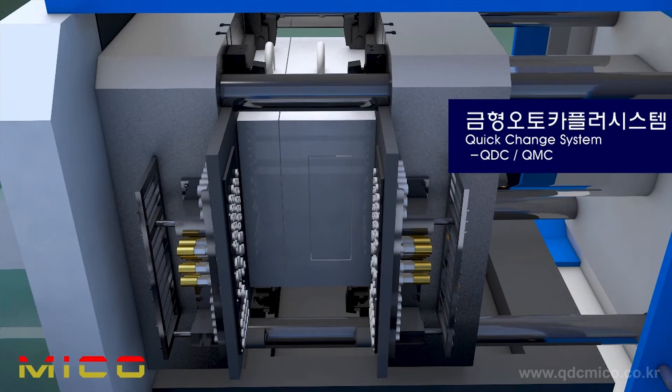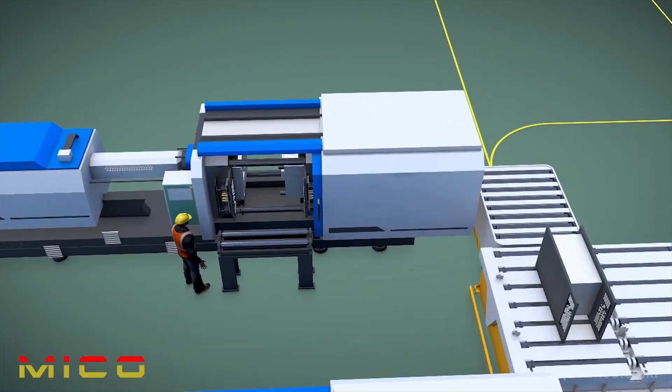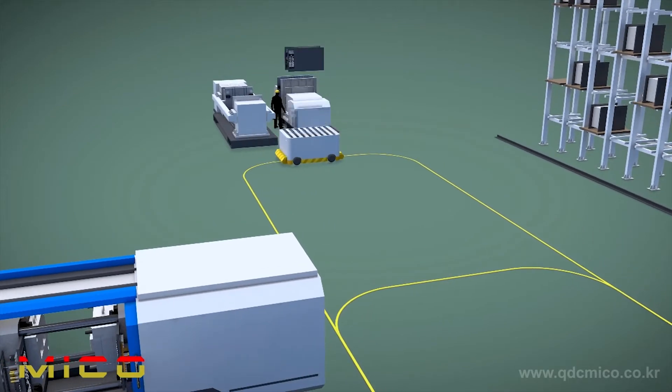Production is possible immediately after exchange. It can quickly connect and disconnect the coolant line, hydraulic line, hot runner system, and air supply line by using the auto-coupler system.